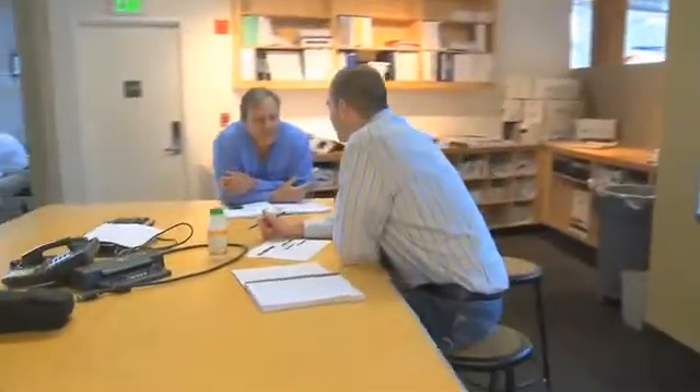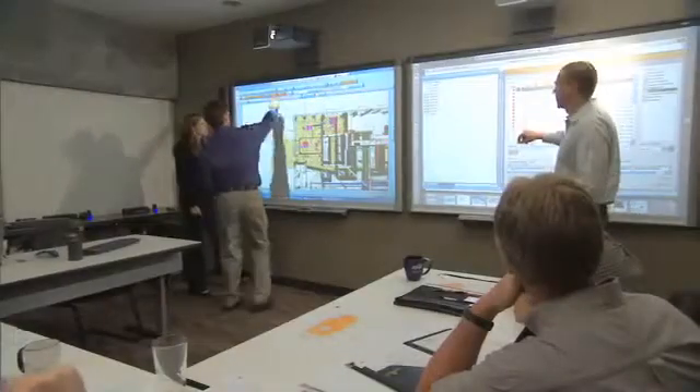Turner's founded on teamwork, integrity, and commitment, and I think you really see that in the individuals that we work with. That's why I like coming to work every day, and that's why I chose to work at Turner 10 years ago. Our clients see that from us, which is why we've got a lot of repeat business and a lot of repeat customers.